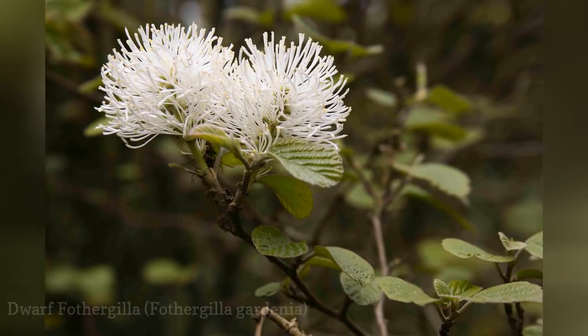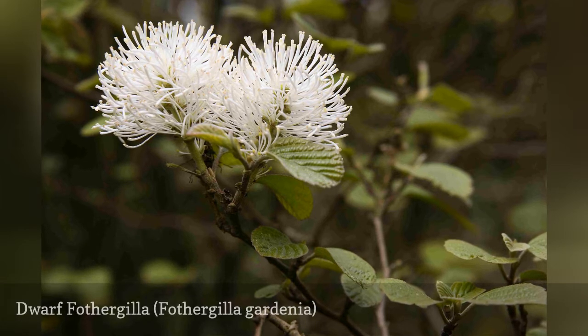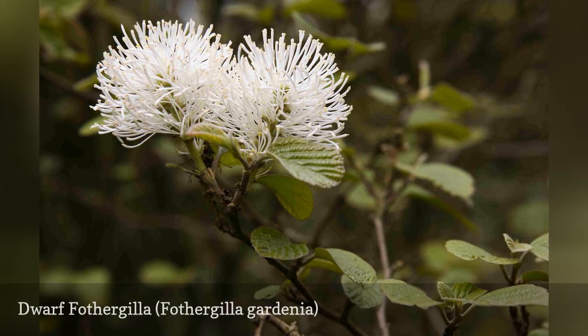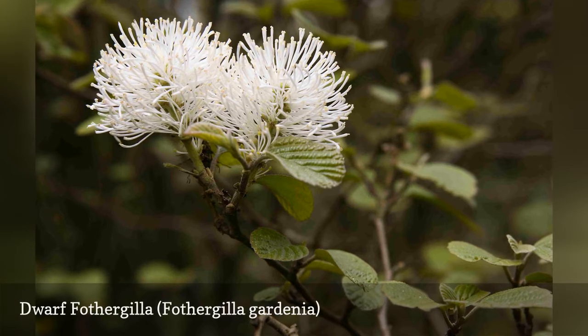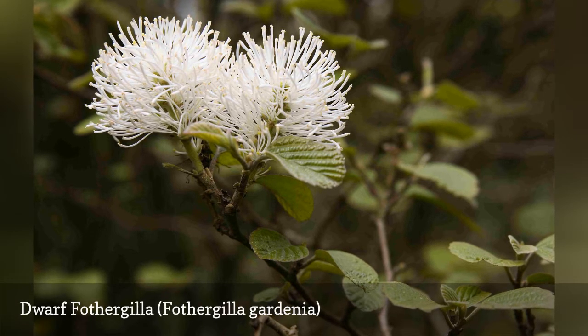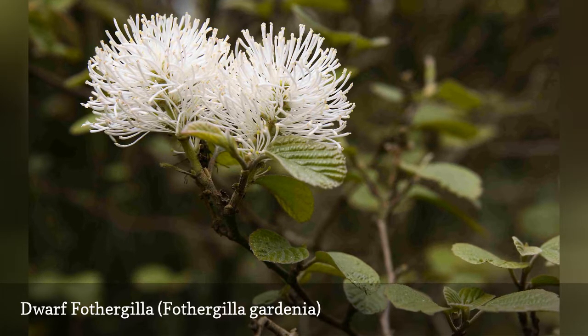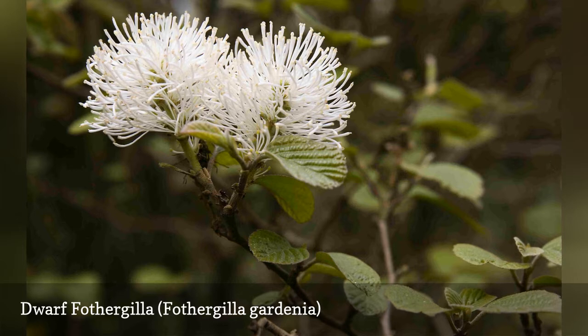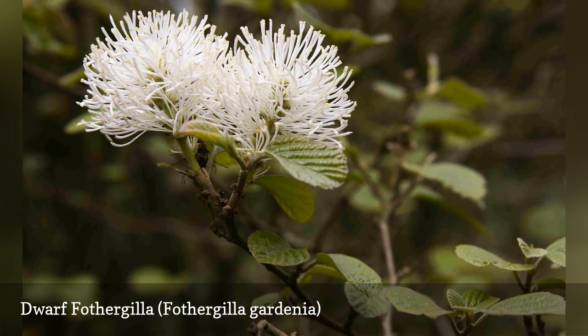Dwarf fothergilla is a deciduous flowering shrub known for its fluffy flowers in spring and its fall leaf colors. In spring, this shrub is tipped with 1–3 inch long flowers that look like bottle brushes and smell a bit like licorice. The leaves are dark green on top and bluish gray on the bottom. In the colder hardiness zones, this plant may need to be wrapped with burlap in the winter to prevent windburn.